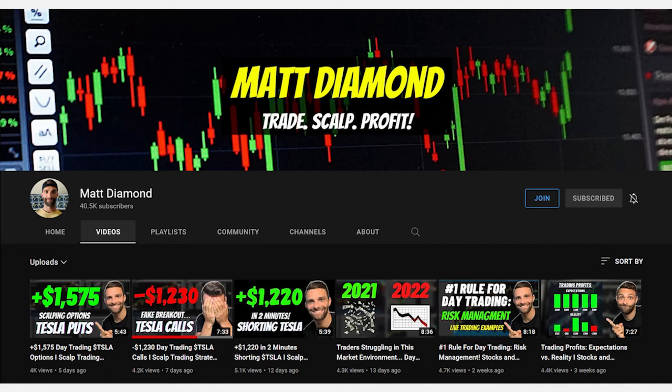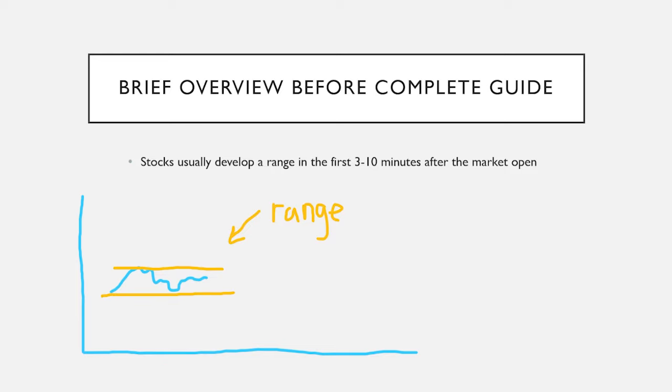With that said, anyone can do the opening range break strategy. I'm serious. There's nothing complicated about it. It's extremely simple to understand, but difficult to implement because of the need to be extremely disciplined. Here's a very brief summary before we really get into it: stocks typically develop a trading range within the first three to ten minutes or so after the open at 9:30 EST.